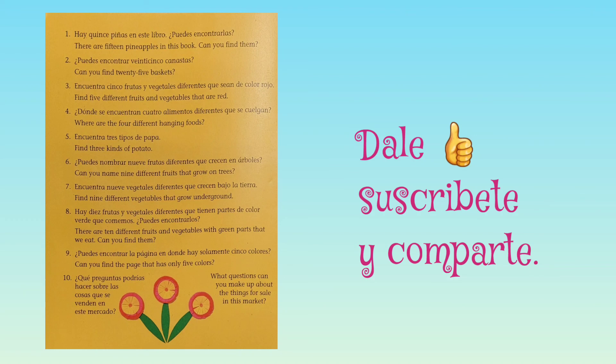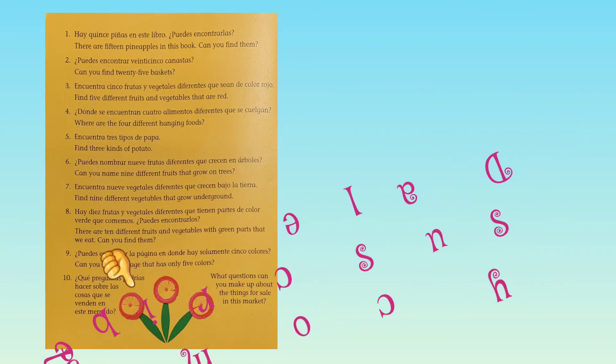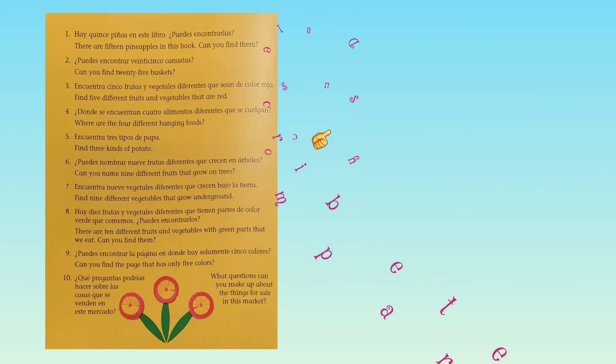The end. I hope you liked this book and you enjoy these beautiful fruits and vegetables at the Mexican market. If you did, please like, share, and subscribe. Thank you. Blessings.